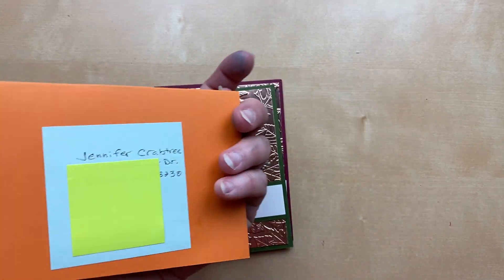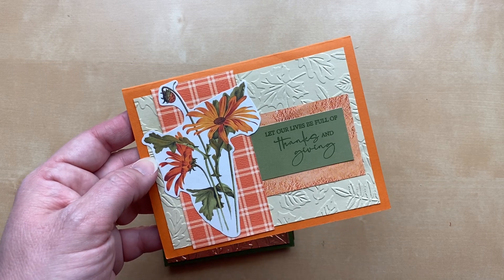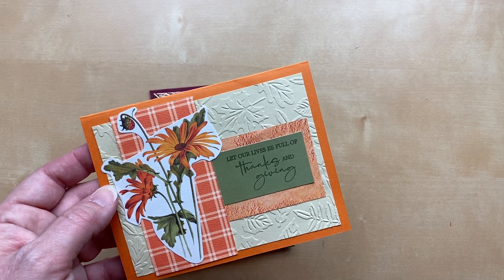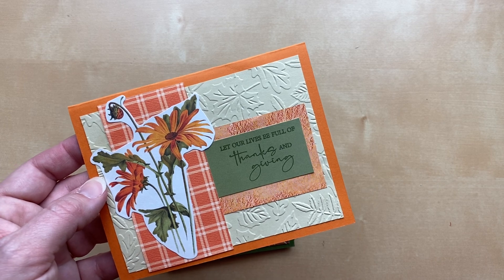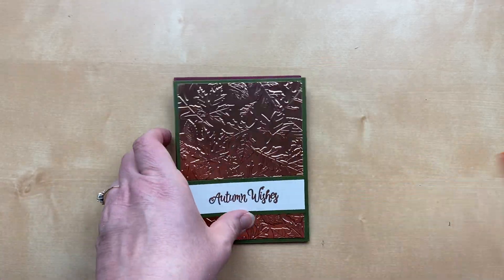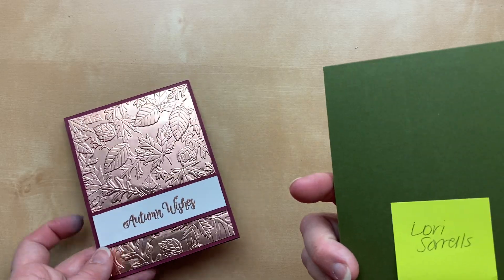Here's one from Jennifer Crabtree — I think this is the Spellbinders embossing folder; it looks so much like the Stampin' Up! Leaf Fall it could be interchangeable. Beautiful colors — light orange, dark orange, and green. 'Let our lives be full of thanks and giving' — what a perfect sentiment for this season.